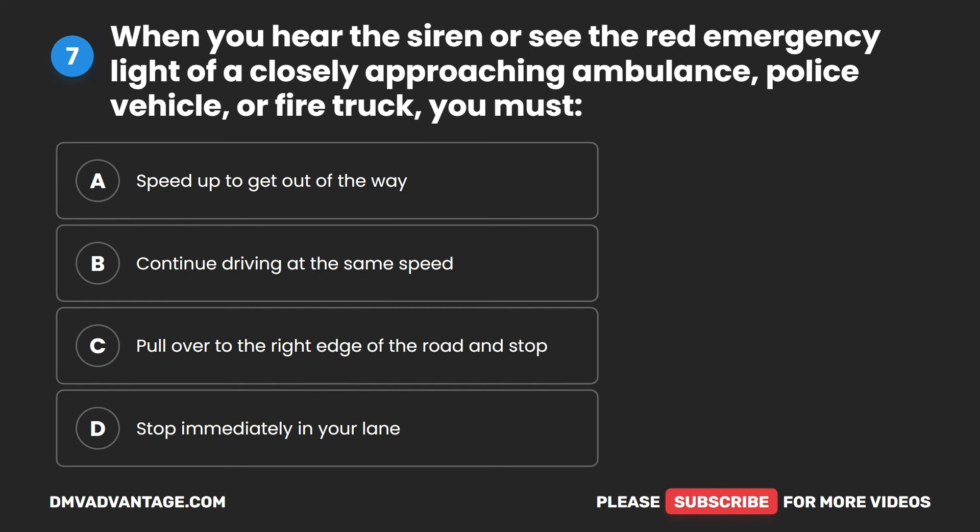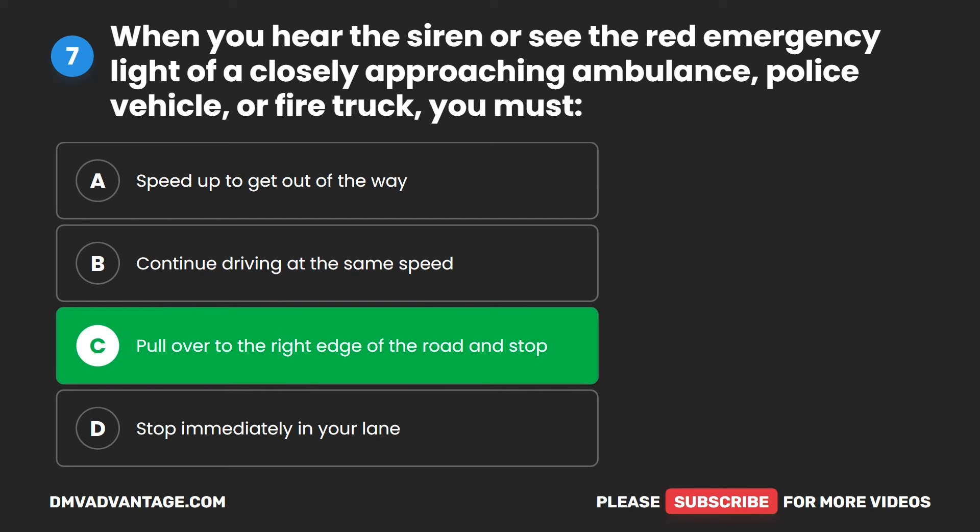Question seven. When you hear the siren or see the red emergency light of a closely approaching ambulance, police vehicle, or fire truck, you must: A. Speed up to get out of the way. B. Continue driving at the same speed. C. Pull over to the right edge of the road and stop. D. Stop immediately in your lane. The correct answer is C. Pull over to the right edge of the road and stop.